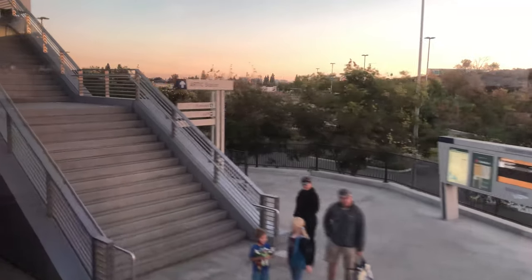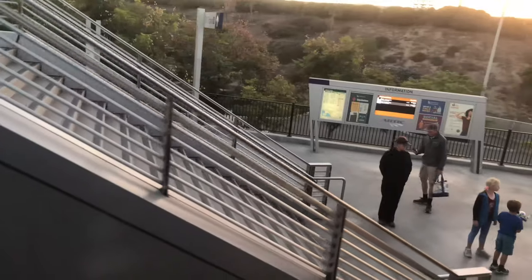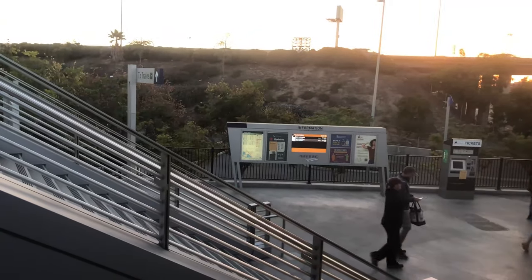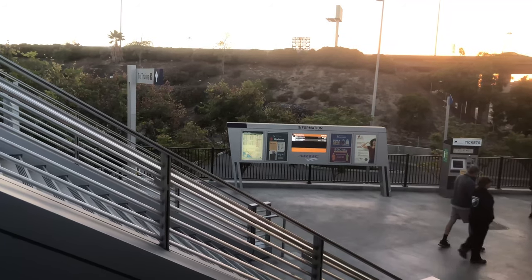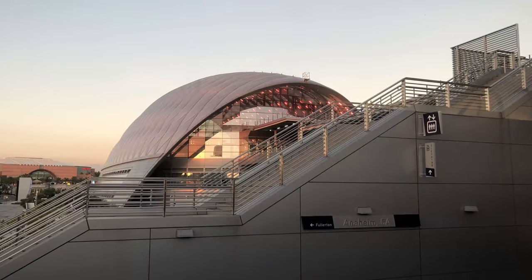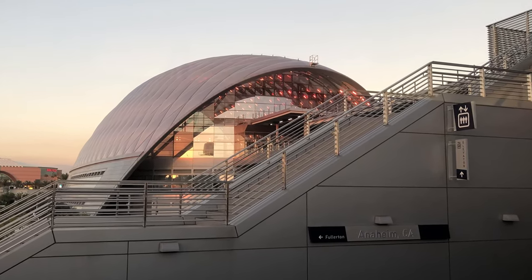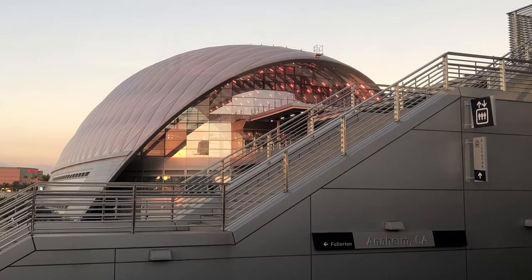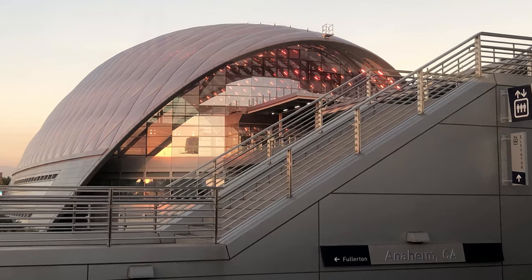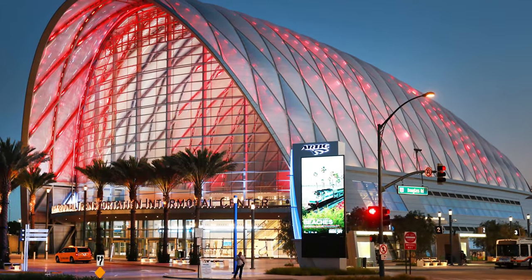The Anaheim Regional Transportation Intermodal Center, or ARTIC for short, serves as a train station for Amtrak intercity rail and Metrolink commuter rail, as well as a bus station used by multiple bus lines. The station opened in 2014. Its entrance is a steel-framed, 120-foot-tall glass wall. The structure has a compound-curved shell that is covered with air-filled plastic pillows, through which sunlight illuminates the interior.